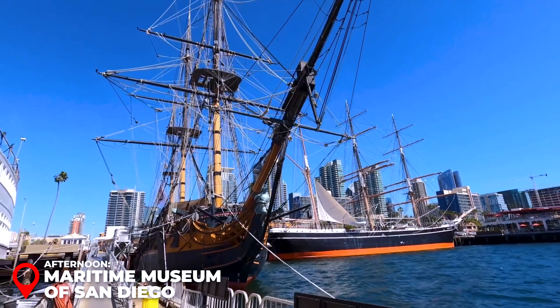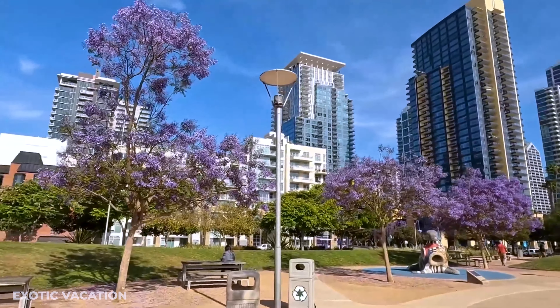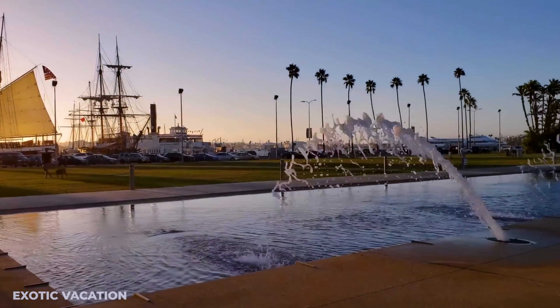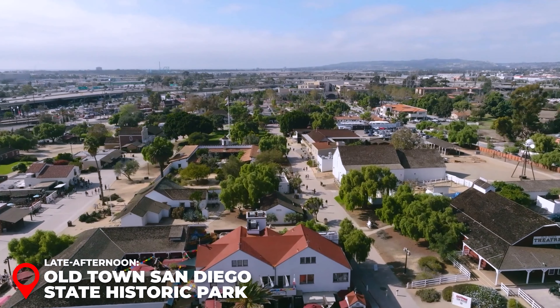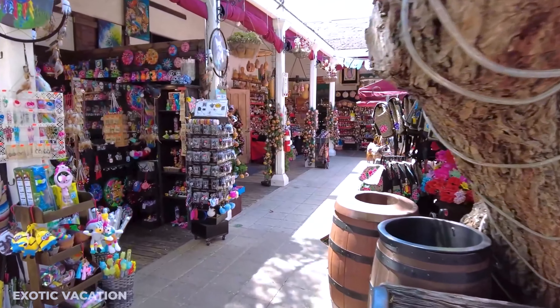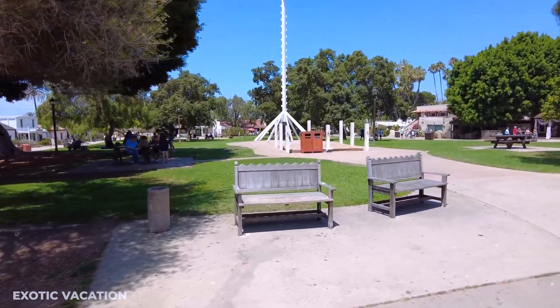Afternoon - Maritime Museum of San Diego: Continue your adventure at the Maritime Museum, featuring historic ships including the Star of India, a Victorian-era sailing ship. Admission is $20 USD, and you'll explore vessels from submarines to a working replica of a Spanish galleon. Next, stop at Waterfront Park, a beautiful urban space with interactive water fountains, playgrounds, and wide-open lawns ideal for a midday break. Insider Tip: Bring a towel and change of clothes if you want to splash in the fountains — adults can have just as much fun as kids.